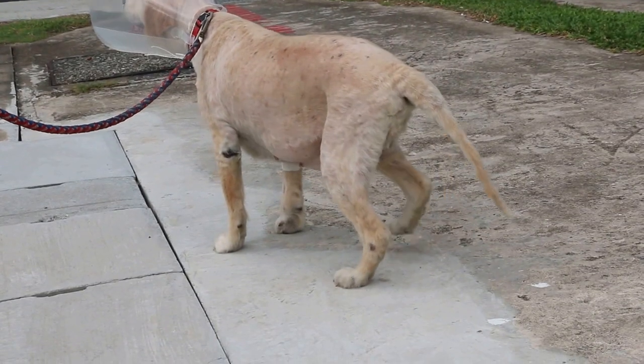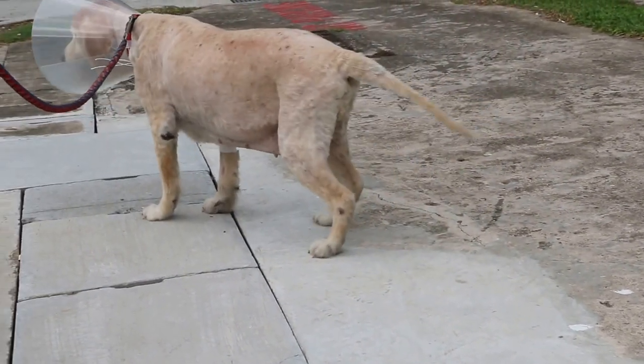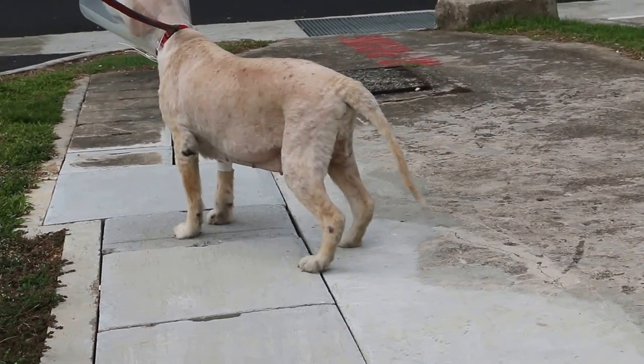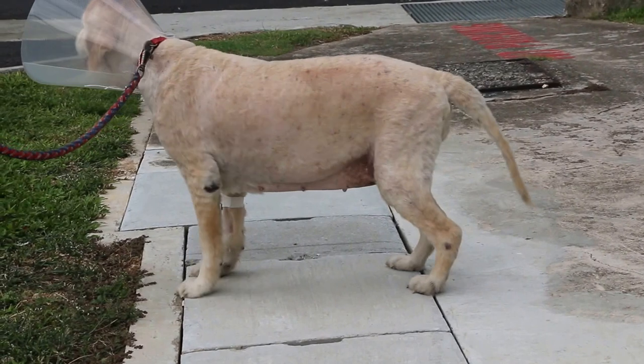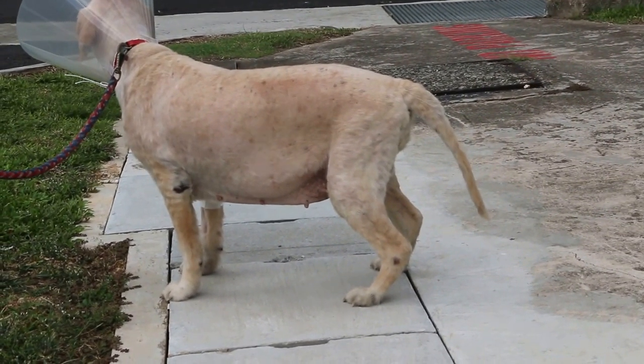The abdomen was also swollen. The uterus had swollen to about 2cm to 4cm across. Diagnosis was open pyometra, March 25, 2014.